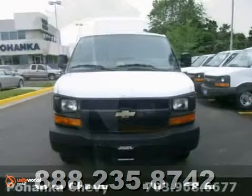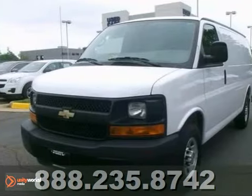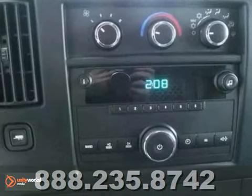This is a one-owner 2010 Chevrolet Express Van G2500 with a clean Carfax. This van is ready for work. Features include work shelves, flex fuel, and plenty of room.